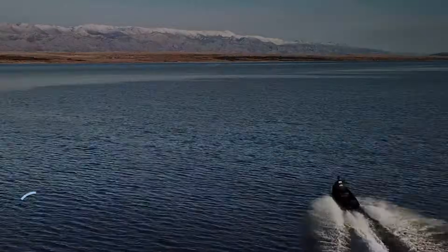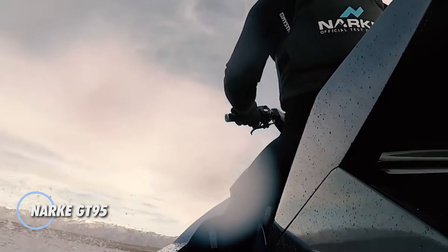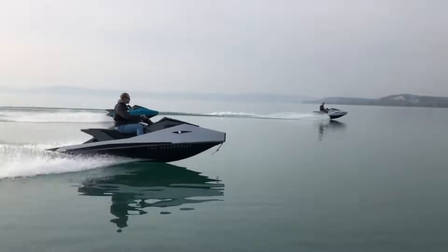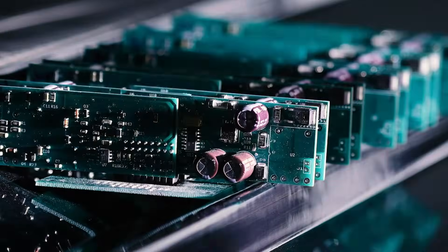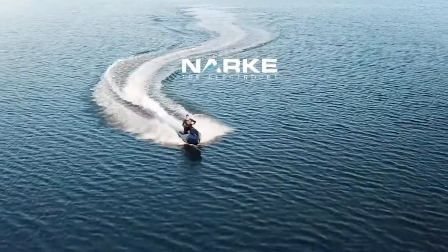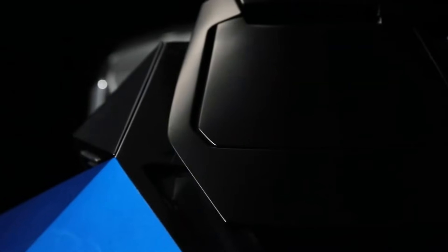The NARC GT95 is a modern, all-electric jet ski designed for quiet, clean, and powerful performance. Its full-carbon hull keeps it lightweight and sleek, while a 95-horsepower electric motor pushes it to about 75 kilometers per hour. Powered by a 24-kilowatt-hour lithium-ion battery, it provides up to two hours of riding time, or roughly 50 kilometers on one charge, and can recharge in about 1.5 hours with a fast charger.